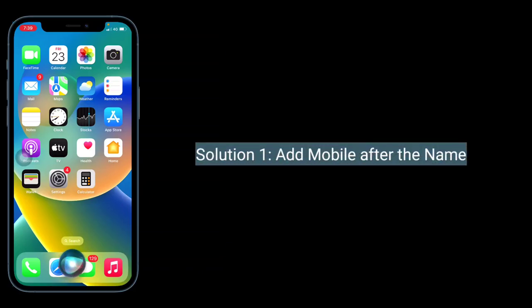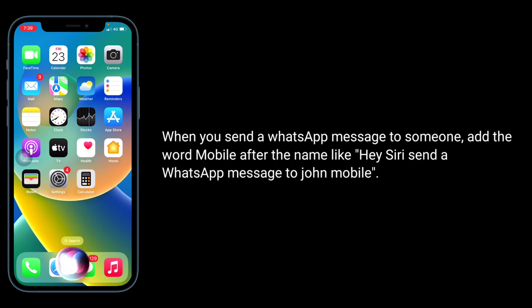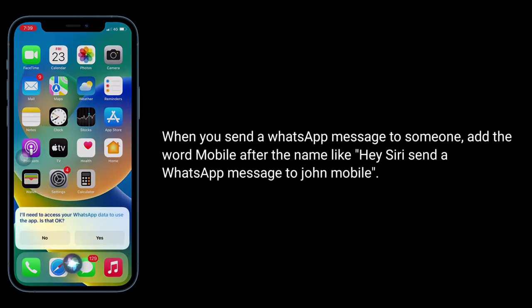Solution 1 is to add 'mobile' after the name. When you send a WhatsApp message to someone, add the word 'mobile' after the name. Like: 'Hey Siri, send a WhatsApp message to John Mobile.'